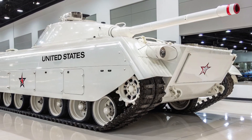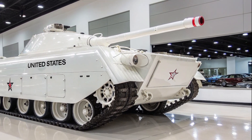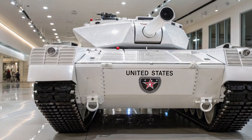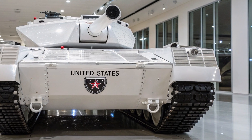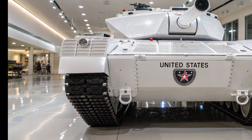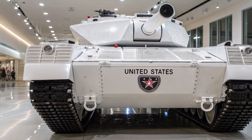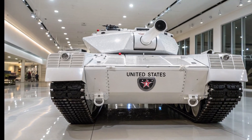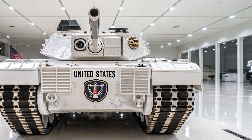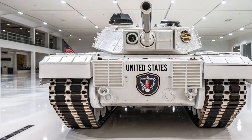So what set the M1E8 apart from the Abrams tanks already in service? The primary focus was mobility and powertrain innovation. The standard M1 Abrams was famous — and infamous — for its gas turbine engine, the AGT-1500. While this engine gave the tank incredible acceleration and smooth operation, it guzzled fuel at a terrifying rate. The M1E8 project tested alternative engine configurations, exploring ways to keep the same battlefield power while reducing logistical strain. Some reports indicate hybrid diesel-turbine concepts, while others suggest refined versions of the turbine with experimental cooling systems.